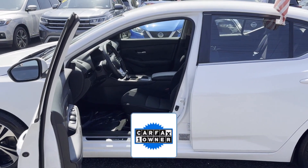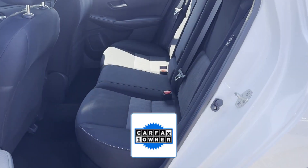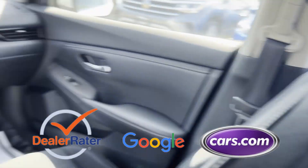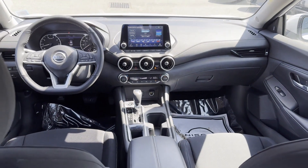As a Carfax one-owner vehicle, enjoy extra advantages such as having less normal wear and tear. This is a top-rated dealer. Get a fast and easy price quote today.